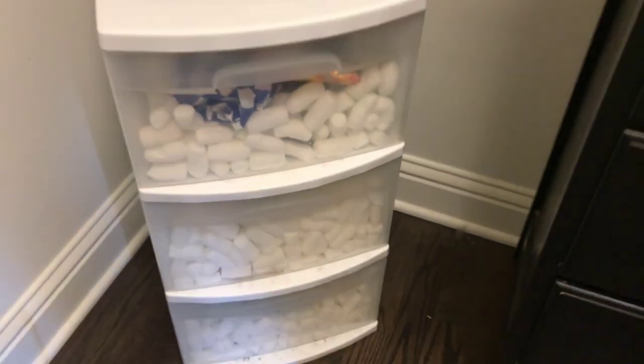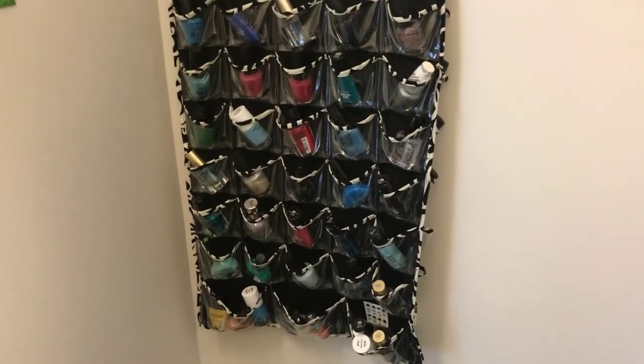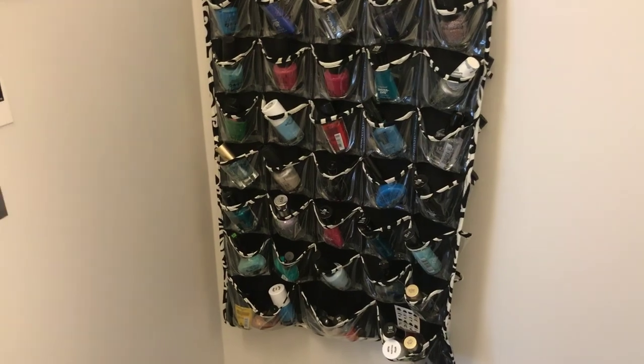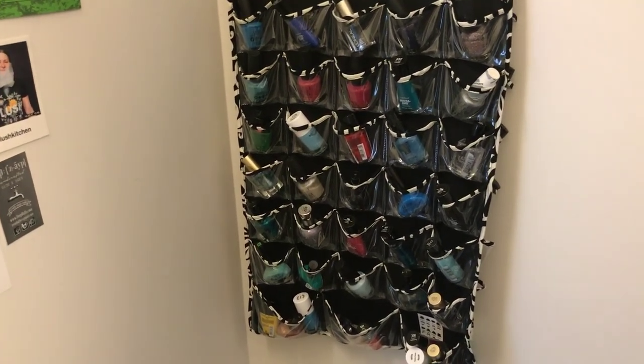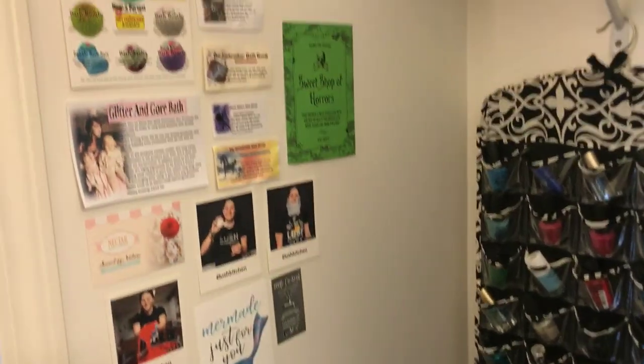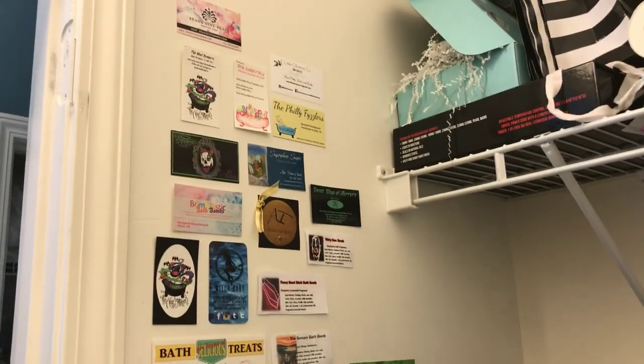I don't know if you guys care about this, but this is my nail polish - and that's not all of it, I keep some upstairs. These are the ones I use most frequently. This is kind of my little wall of fame bath bomb stuff.